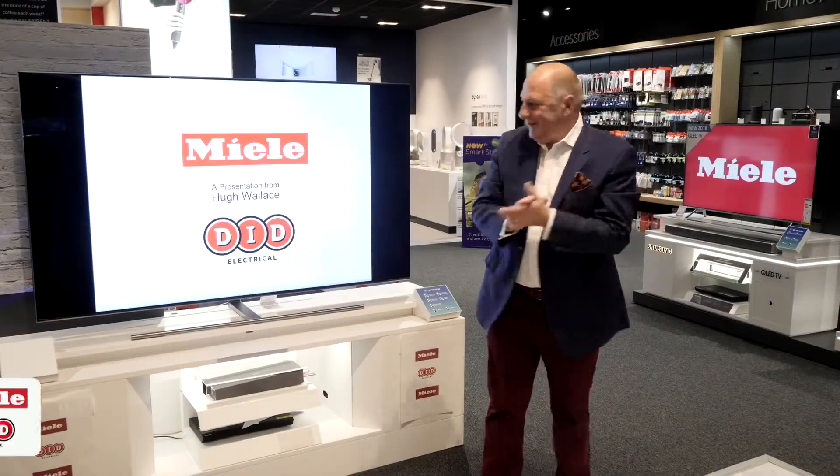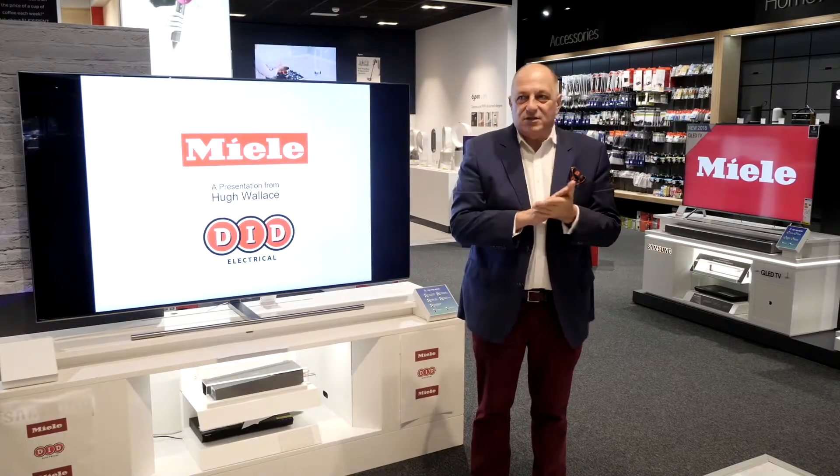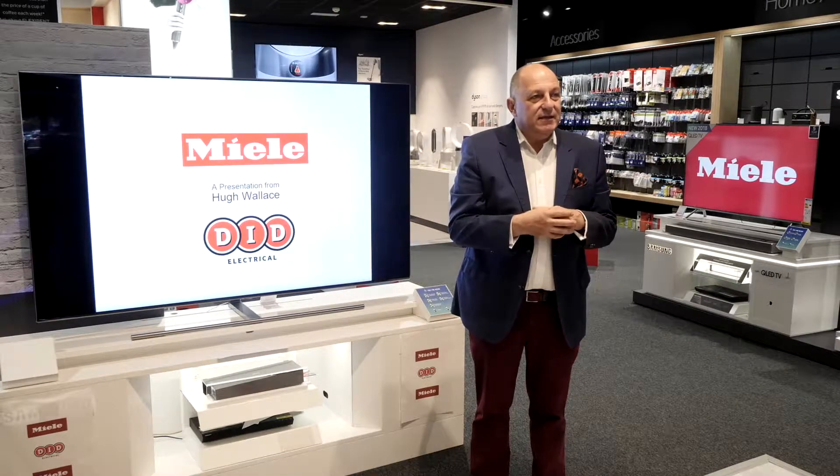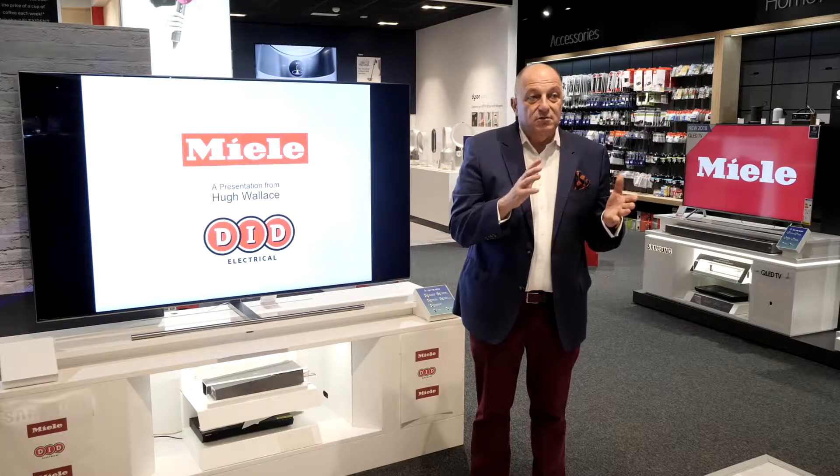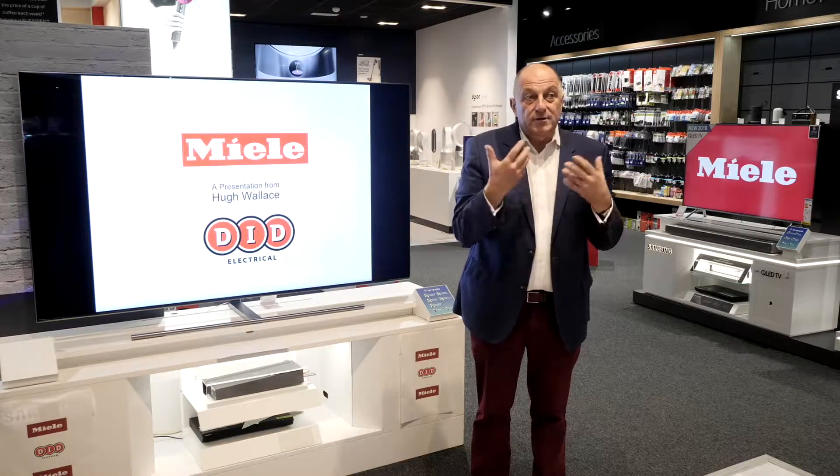Hello! So I'm going to chat about three things this morning: a restoration of an amazing house, bathroom layouts and kitchen layouts, and some information about when you're buying a house or going to do an extension — understanding the orientation of the home.